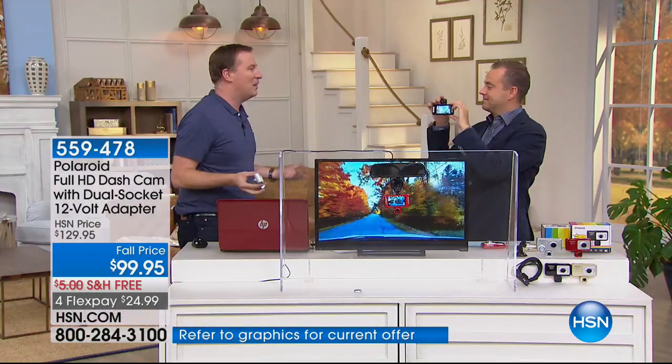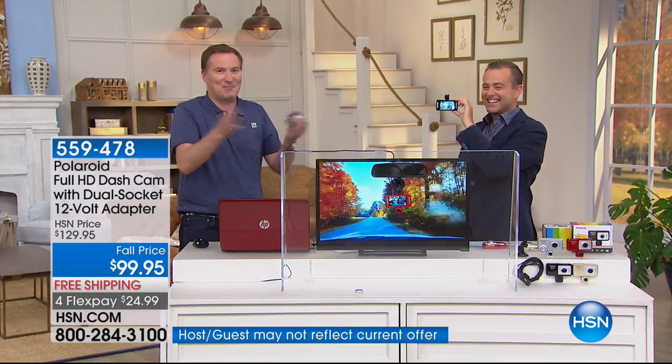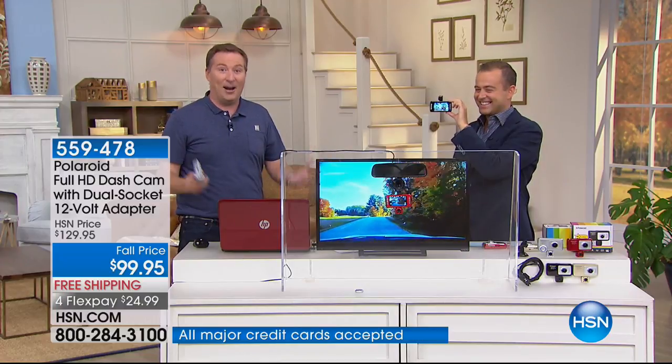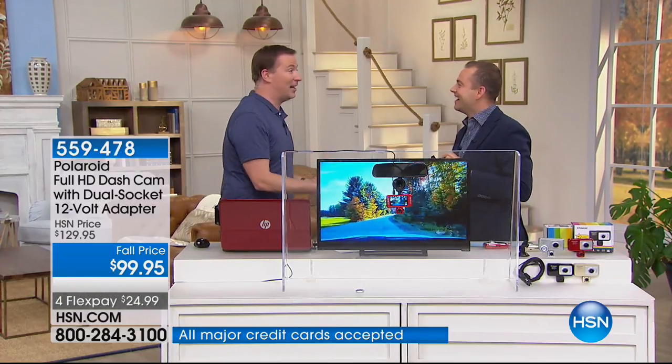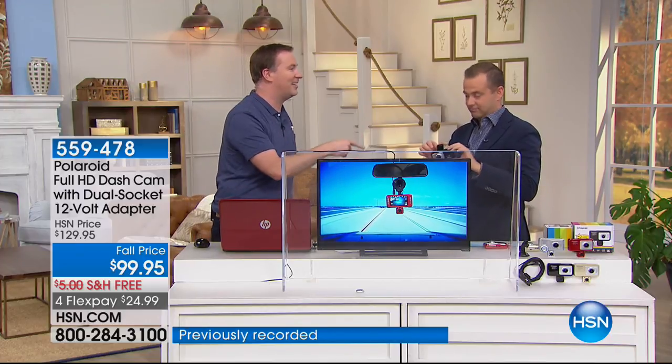There's an accident every three seconds in the United States. You can put the camera anywhere you want. Every major intersection in the United States, what do you see a billboard for? An attorney that says, 'Did you just get into an accident?'